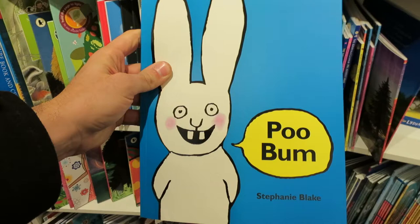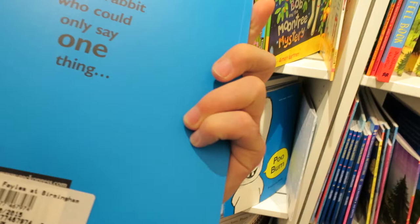I've just been told that the best-selling book at the moment — and it's only been open a couple of weeks — by far is this: Pooh Bum by Stephanie Blake. So, once there was a little rabbit who could only say one thing: 'Pooh Bum.' Brilliant.